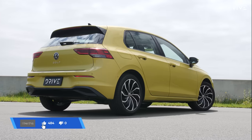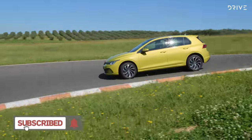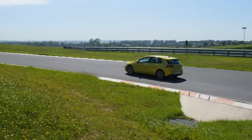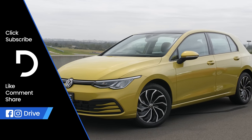Don't forget to hit like if you've enjoyed the video, click subscribe to stay up to date with all our Car of the Year video content and regular video reviews, and for all the winners in the 2022 Drive Car of the Year awards, go to drive.com.au.